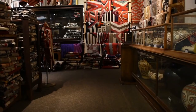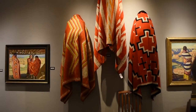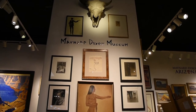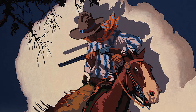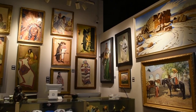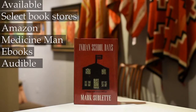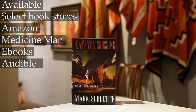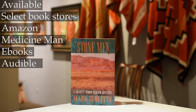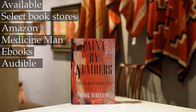Brought to you by Medicine Man Gallery, located for over 26 years in Tucson, Arizona, specializing in antique Native American art, early Western art including the famed Maynard Dixon, as well as modern art. You can find everything online at medicinemangallery.com — there are over 6,000 objects to select from. Also check out the Charles Bloom murder mystery series, written by Mark Sublett. There are six books in the series following the protagonist Charles Bloom through the intrigue of the art world, set in Santa Fe and the Navajo Nation. These can be found on Audible, eBooks, Amazon, and the gallery at medicinemangallery.com.